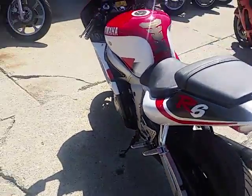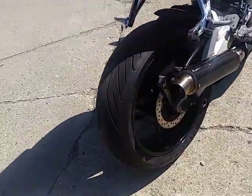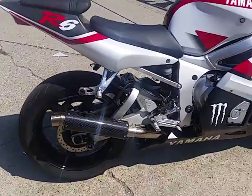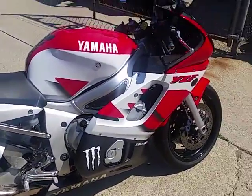A little getaway bike for you, Andrew! It's loaded up with everything, man. It's one clean bike: carbon fiber exhaust, fender eliminator kit, tinted windscreen, flush mount front turn signals, and more. One clean bike for $2,900.